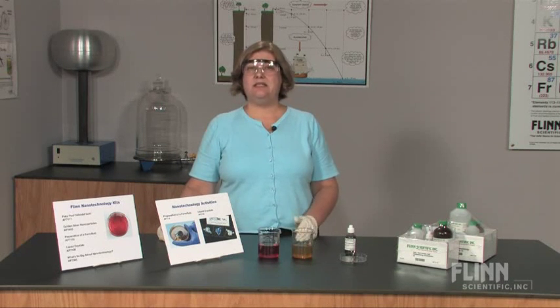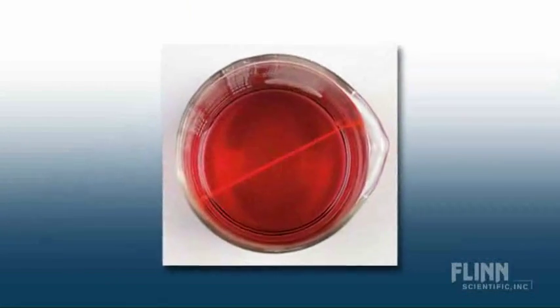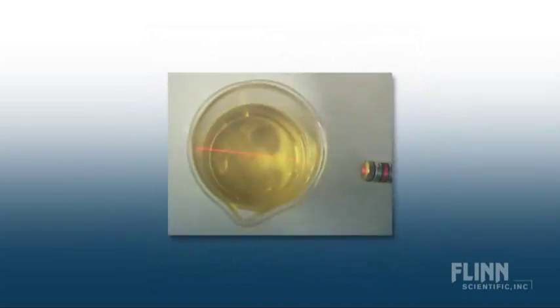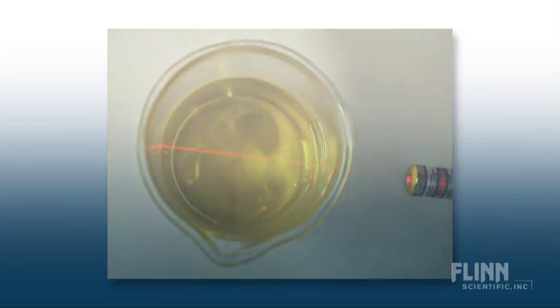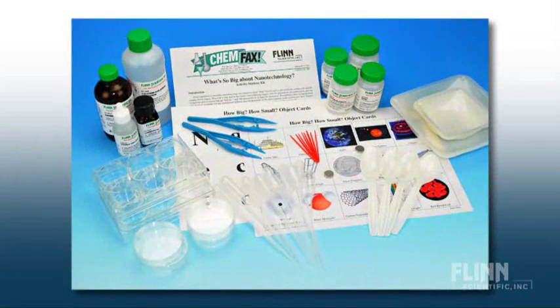Teach basic scientific principles using nanotechnology kits available from Flynn Scientific. Flynn Scientific nanotechnology experiments and demonstrations include ruby red colloidal gold, gold and silver nanoparticles, preparation of a ferrofluid, liquid crystals, and an activity stations kit: What's So Big About Nanotechnology?